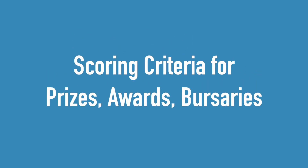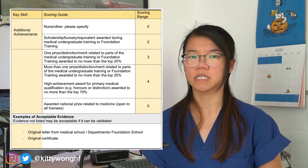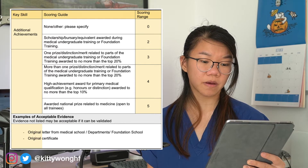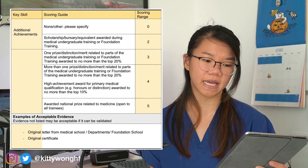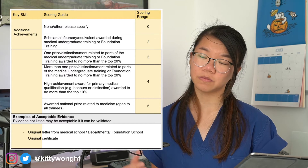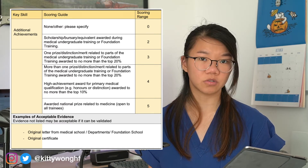So first of all let's take a look at the scoring criteria for extracurricular achievements or prizes. This particular criteria is taken from the core surgical training checklist, but the weighting of the points is probably similar across other specialties as well. The lowest scoring prizes are a scholarship, bursary or equivalent awarded during medical undergraduate or foundation training. The next step up is one prize or distinction in the top 20%, then more than one prize in the top 20% or one prize in the top 10%, and the ultimate level is a national prize open to all trainees in medicine.